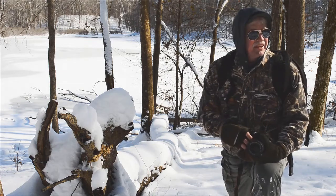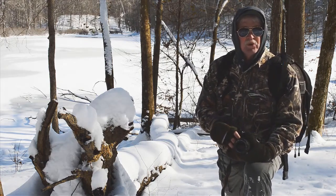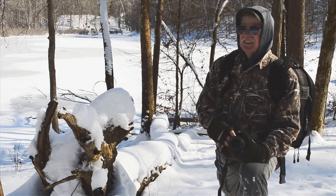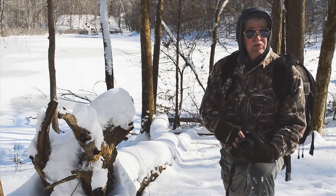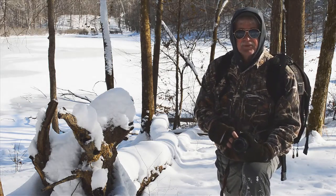We're going to take a little time today and we're going to hike around in here and photograph. It's very cold today — about 10 or 11 degrees — but the sun has come out and the sky is very blue right now, so it's going to be really a lot of fun. Come and join me today.